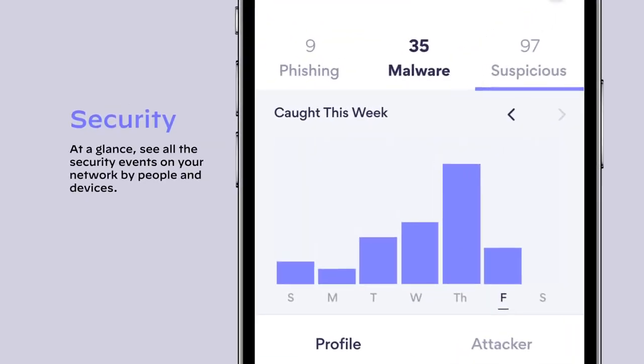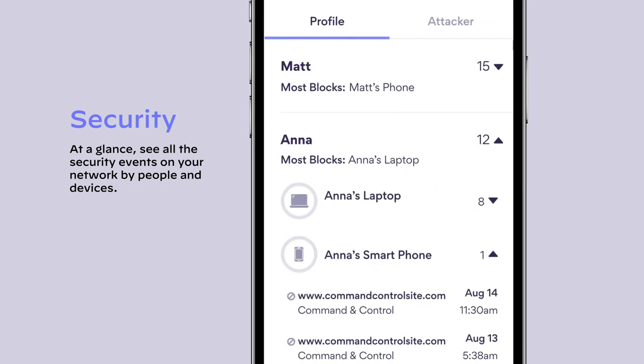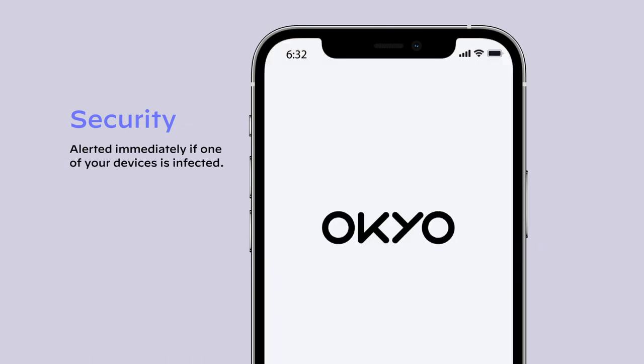At a glance, see all the security events on your network by people and devices. And you'll get intelligent alerts if a device in your network is infected.